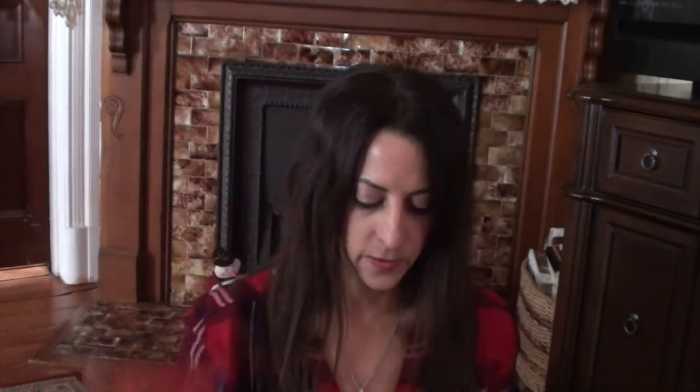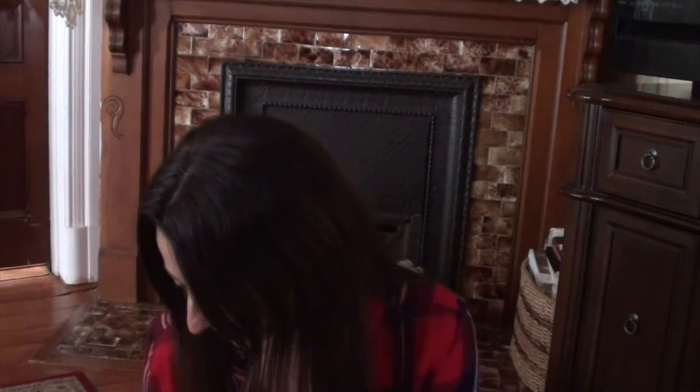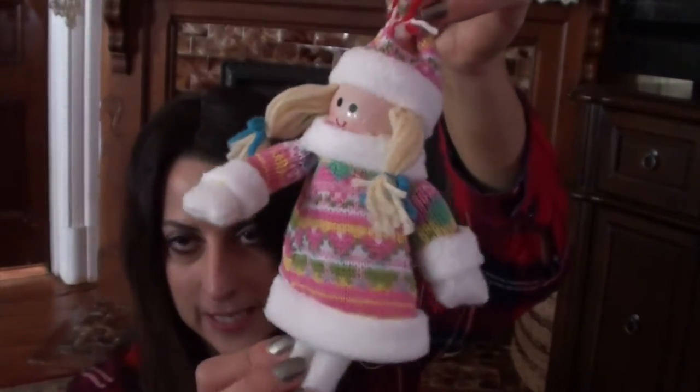Of course we have to have some treats, so I got her a box of Skittles and a candy cane of Hershey Kisses, which is one of her favorite candies. Just to have something cute popping out of the top, I found this ornament at Target that kind of looks like Madison — blonde pigtails and a little hat. I try to get them a special ornament every year relevant to what happened that year, and this year she started kindergarten.